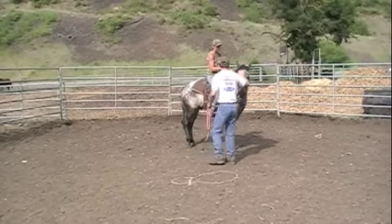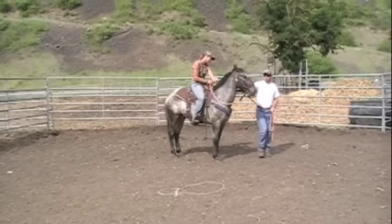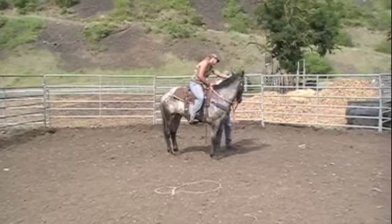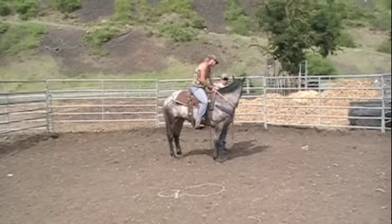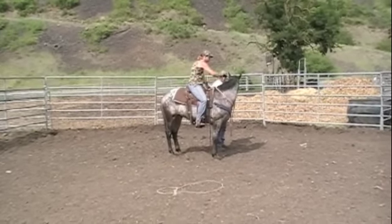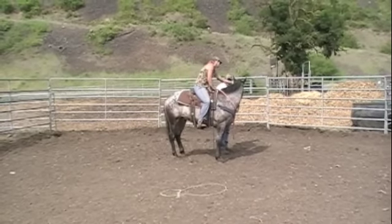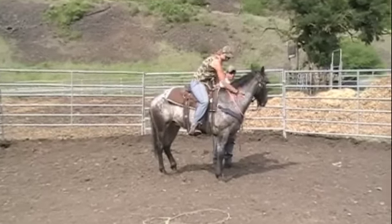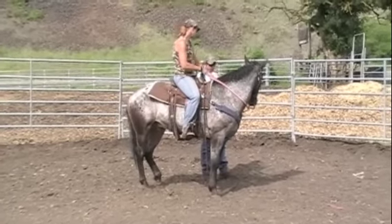I do a lot of petting on him, a lot of talking to him, a lot of movement. The one thing I don't want to do is just sit up there. I think that's the worst thing you can do on a colt's first ride — just sit up there like a bump on a log. You need to make as much noise and move around on them as much as possible on that first ride. If you do that, then from every ride there on, you're a lot more safe because they're already used to all that.